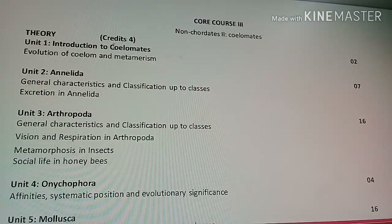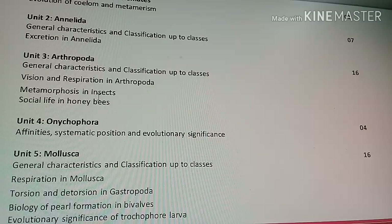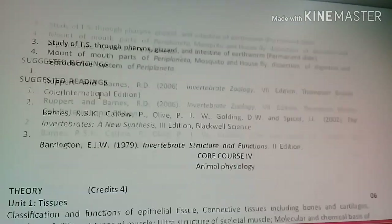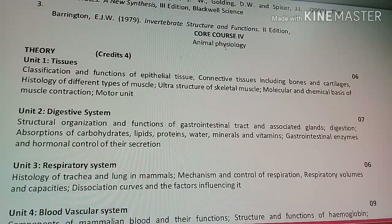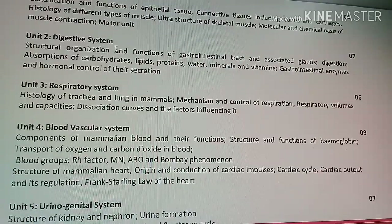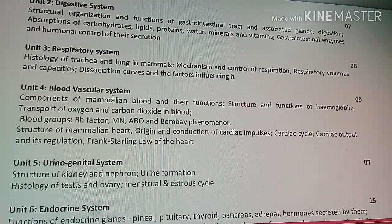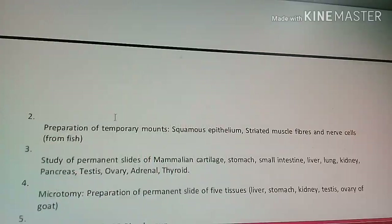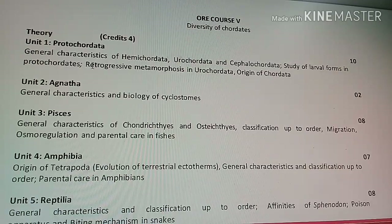Core Course 3 introduces coelomates — Annelida, Arthropoda, Mollusca, and Echinodermata. Core Course 4 is where real zoology begins: Animal Physiology. It covers tissues, the digestive system, respiratory system, blood vascular system, urinogenital system, endocrine system, and nervous system, along with various practical works.